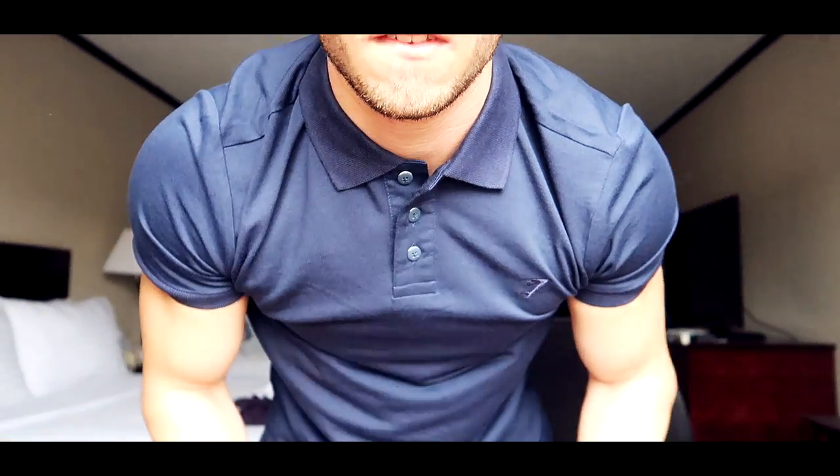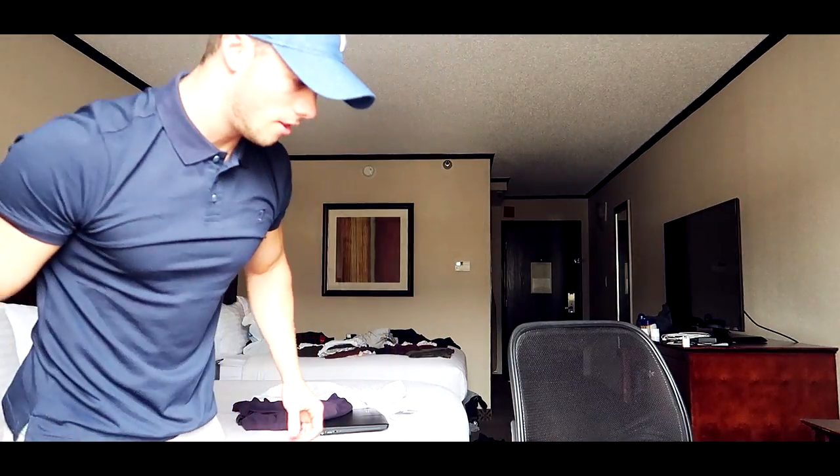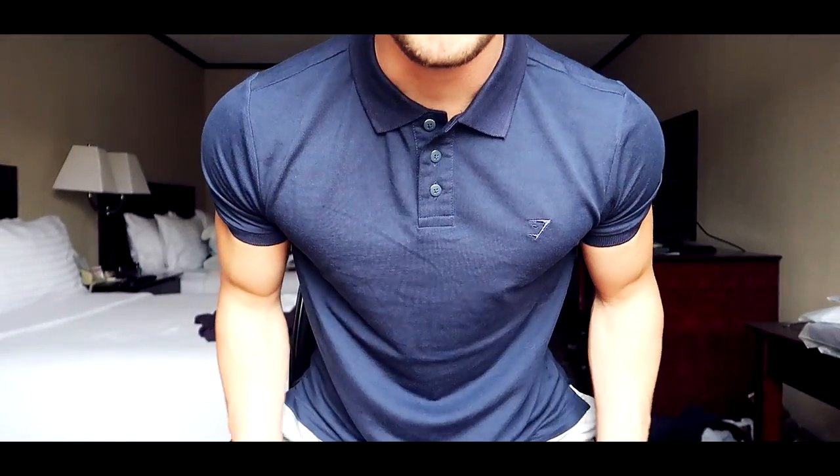This is a polo — Jesus Christ, this fits well. This is the ACE polo in sapphire blue. I might switch the angle here because the lighting can be a lot better. Okay, this is a lot better. I'm kind of surprised by the quality of this thing — it's insane. The buttons are super nice, the arms fit well. This is a very nice casual shirt that you could just wear wherever.